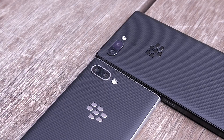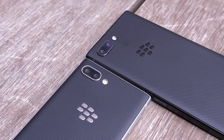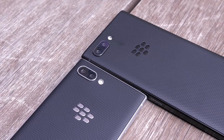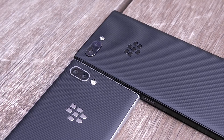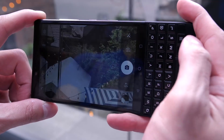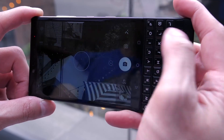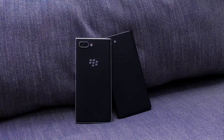Another big change is the addition of dual cameras, making this the very first BlackBerry to have dual cameras. You have two 12-megapixel sensors — the main sensor at f/1.8 and the secondary telephoto sensor at f/2.6, providing up to 2x optical zoom. Of course it also comes with portrait mode, because it's 2018 and every smartphone has portrait mode.